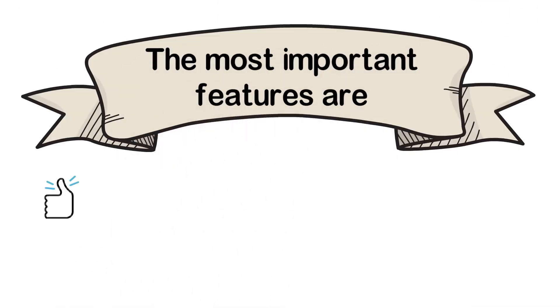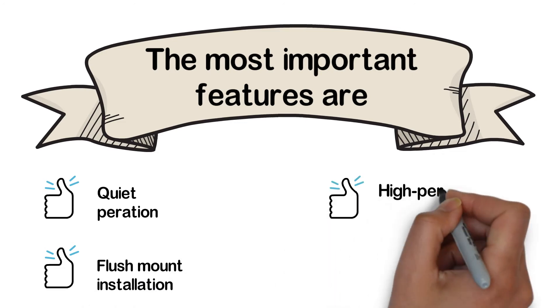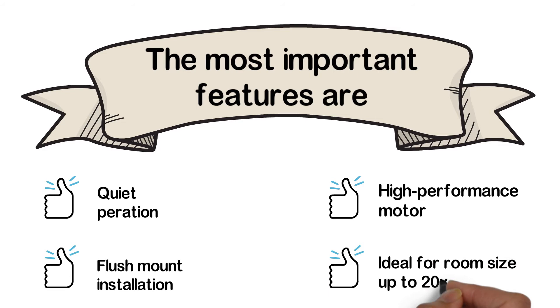Installation takes about 45 to 60 minutes. The most important features are: quiet operation, flush mount installation, high performance motor, and ideal for room sizes up to 20 by 20 feet.